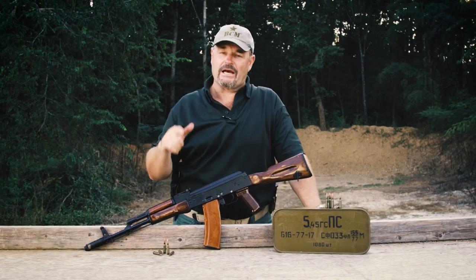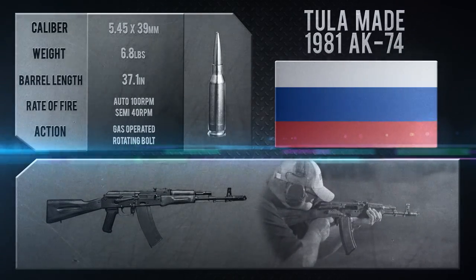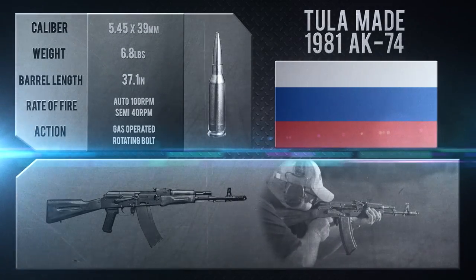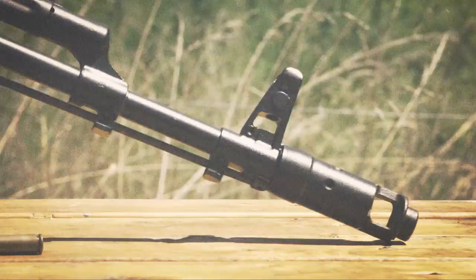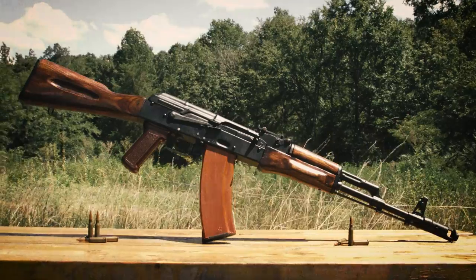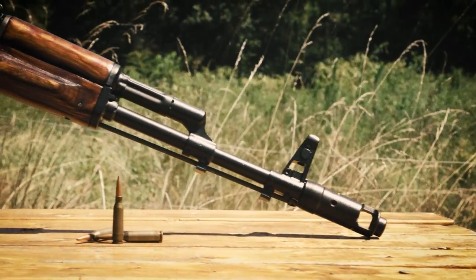Today I've got another one for you — a Tula-made 1981 AK-74, on loan from a friend of mine, very possibly the only live one in the United States. This gun, as far as we know, has been arsenal refinished before it was released from government stores in Russia just a couple of years ago.